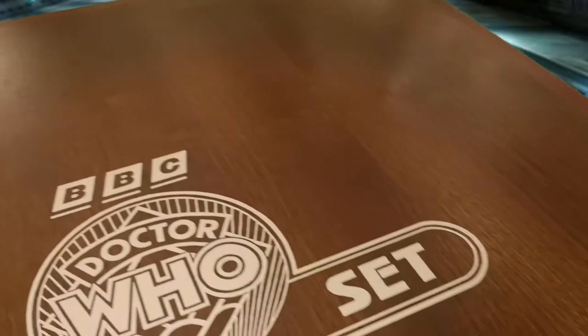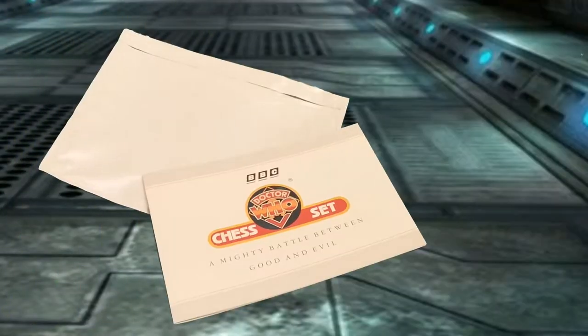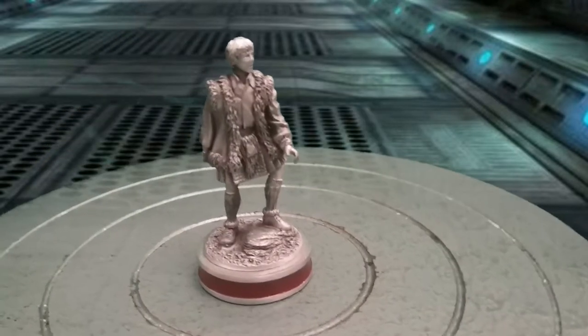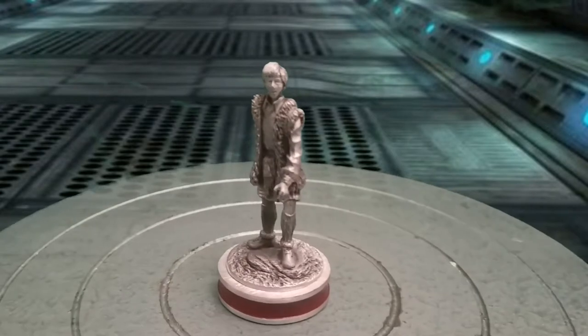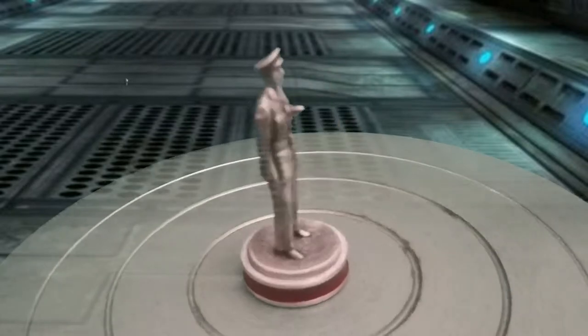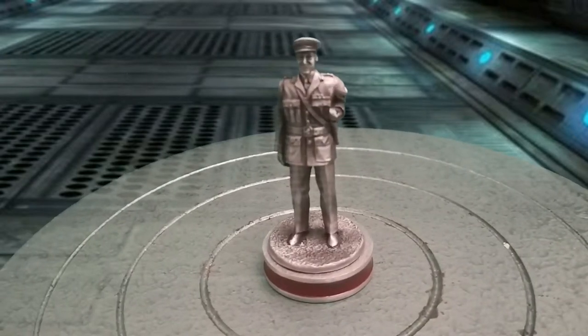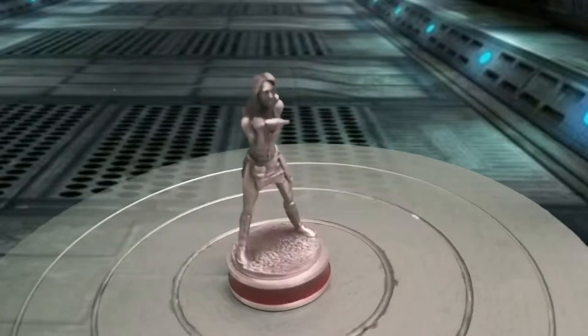To complement your chess set, you would receive a handsome playing board at no extra cost, crafted from carefully selected woods. This also contains each of the 38 pieces in its own lined compartment for protection. This is the ultimate accessory for any serious Doctor Who fan. The playing board is in superb condition and all the original 38 handcrafted pewter pieces are included, each one in excellent original condition.